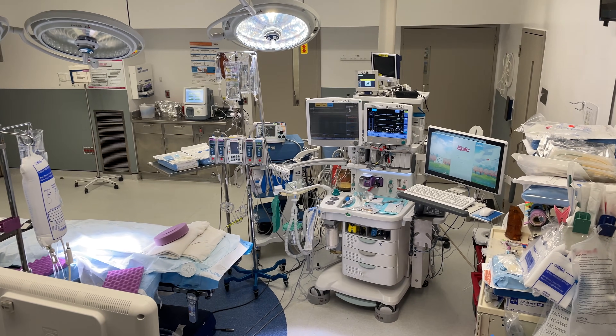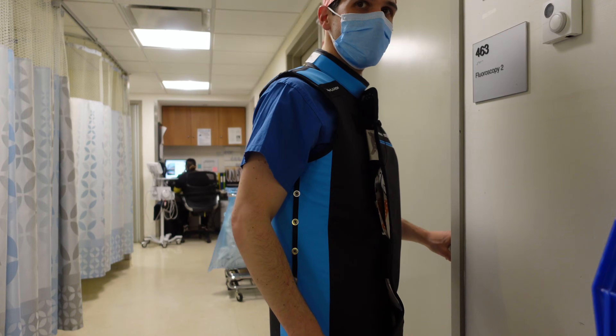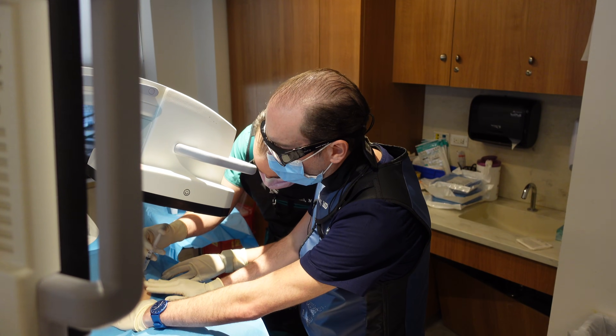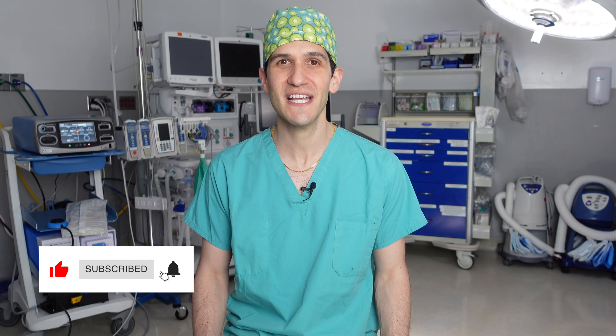My name is Max Feinstein and I'm an anesthesiologist filming at the Mount Sinai Hospital in New York City. Typically in my videos I show what anesthesiologists do in operating rooms like this one, but in this special video I take you inside an interventional pain management fluoroscopy suite to show you the unique skills that anesthesiologists can learn to treat acute and chronic pain conditions. If you find this video interesting or helpful I'd really appreciate it if you liked it and subscribed to the channel. Let's dive in.